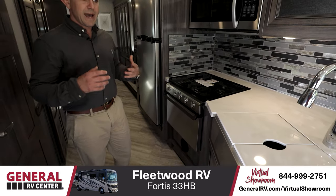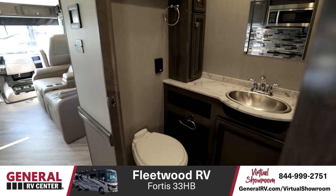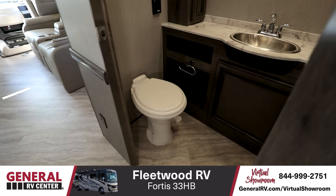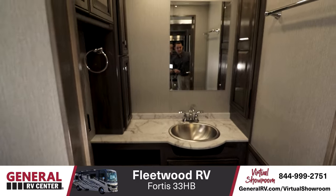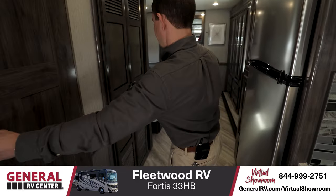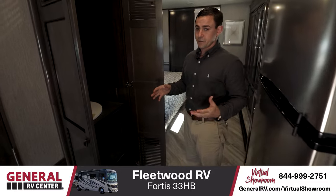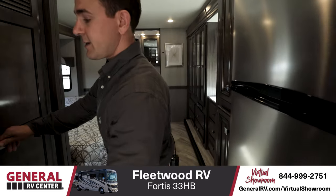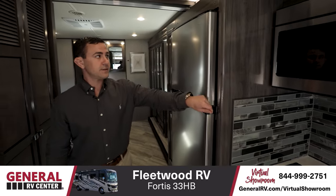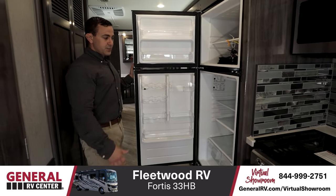This floor plan offers the bath and a half setup, great for when you have guests. You have a bathroom right here in the middle and it doesn't really take away from your living area. The half bath has good size with lots of counter space and storage on both sides. Right behind it is a big closet — this RV is optioned without the stackable washer-dryer, but it's pre-plumbed for one, so that appliance can easily be set up. Right across from that, you have a residential refrigerator — an all-electric setup that cools down quicker and gives you much more space compared to an old gas-electric.